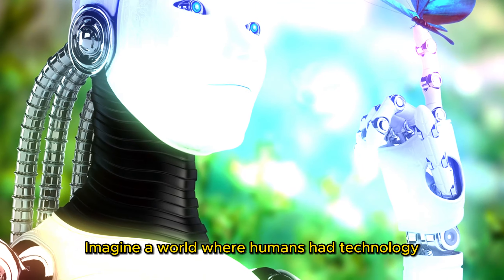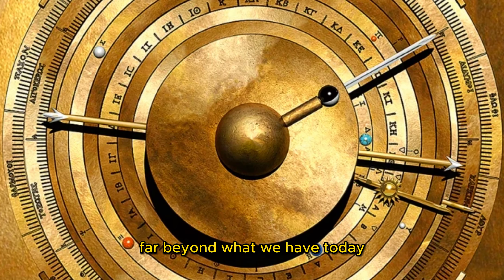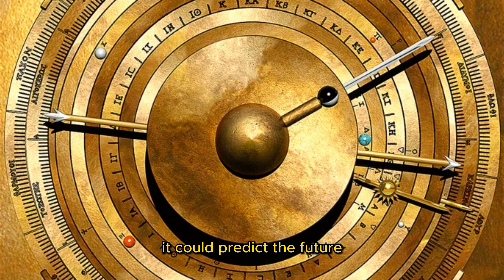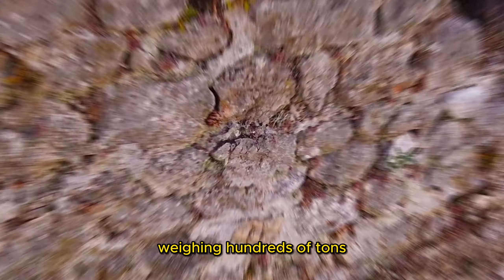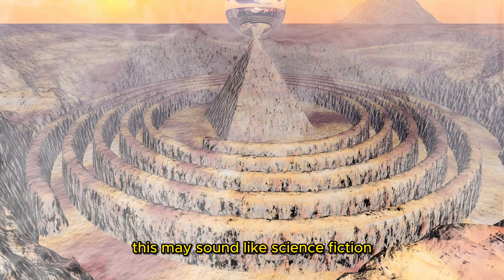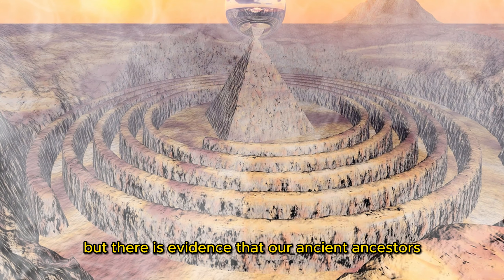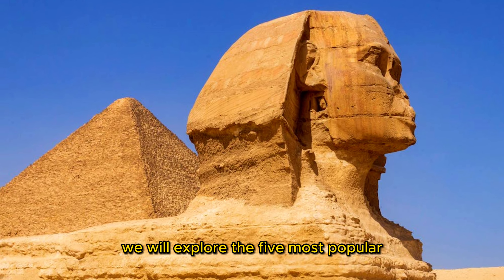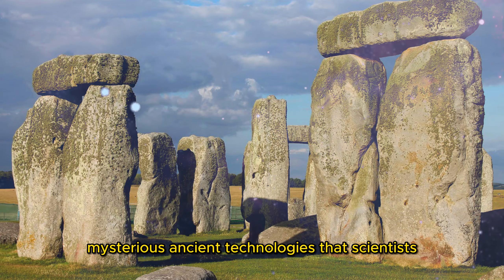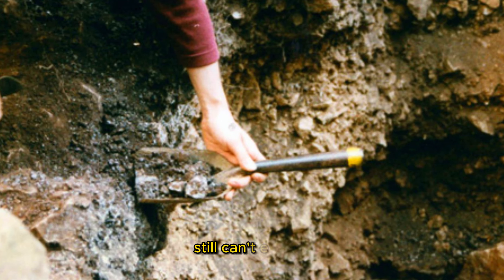Imagine a world where humans had technology far beyond what we have today — machines that could predict the future and build massive structures out of stone blocks weighing hundreds of tons. This may sound like science fiction, but there is evidence that our ancient ancestors may have had access to such technologies. In this video, we will explore the five most popular mysterious ancient technologies that scientists still can't explain.